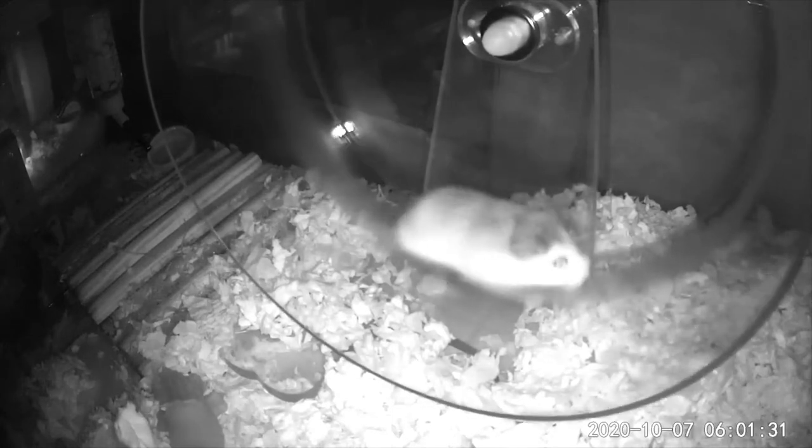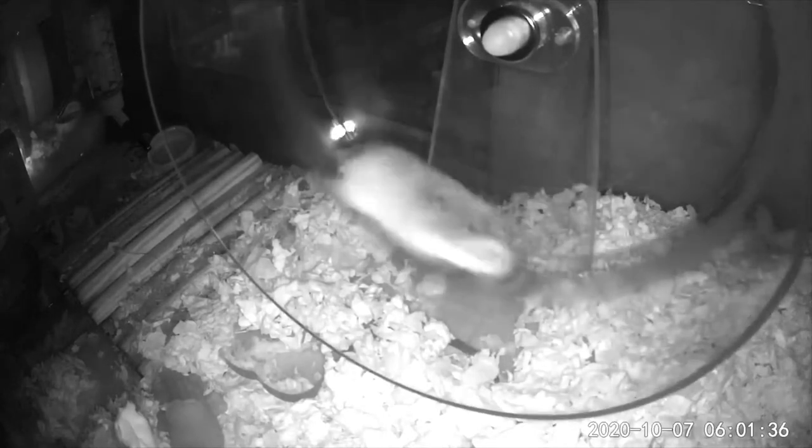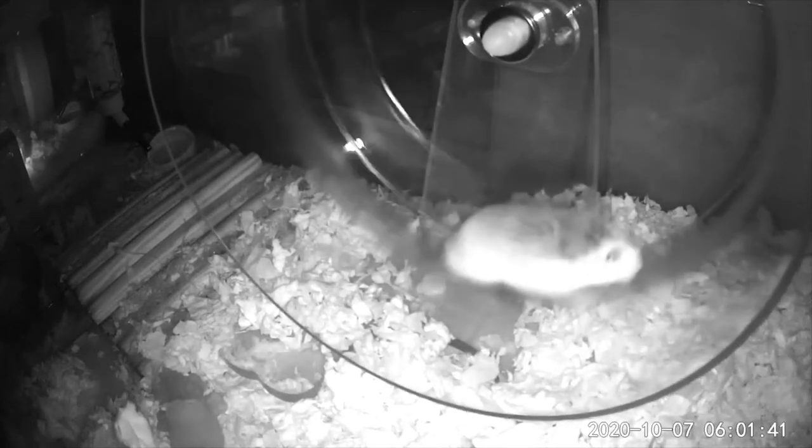I keep my hamsters in my bedroom because it's nice and quiet for them during the day, but then it sucks for me at night when they're making noise. So this wheel is amazing — it makes no noise.